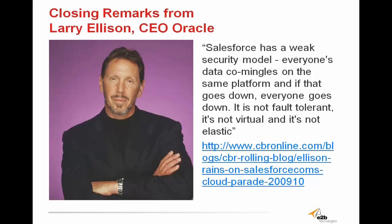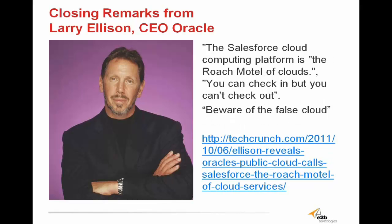In regards to the Salesforce so-called cloud module, Larry Ellison, CEO of Oracle, made some remarks. He said that Salesforce has a weak security module, and everyone's data co-mingles on the same platform — and even if that goes down, everyone goes down. It's not fault-tolerant, and it's not virtual, and it's not elastic. He went on to say that the Salesforce cloud computing platform is the roach motel of clouds — you can check in, but you can't check out. And then he said: beware of the false cloud.